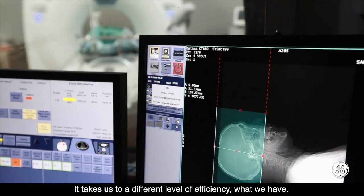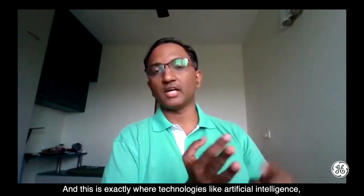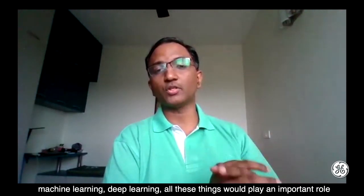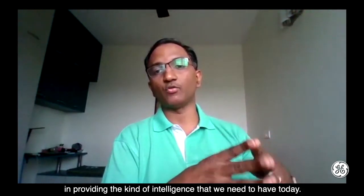Technologies like artificial intelligence, machine learning, and deep learning will all play an important role in providing the kind of intelligence we need in healthcare today.